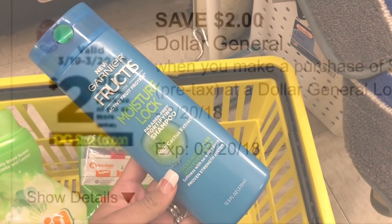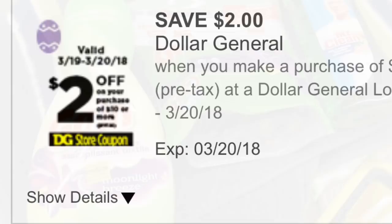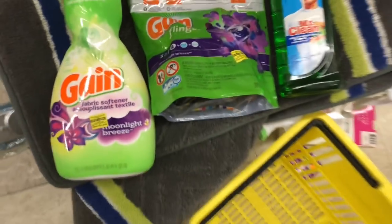You're going to end up paying $3.05 plus tax for these three items, which is a super good deal.